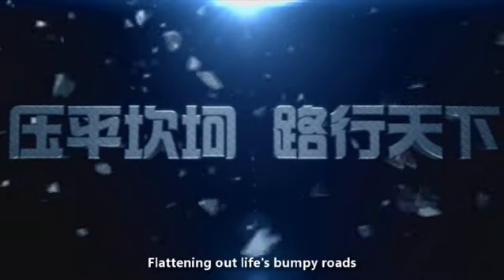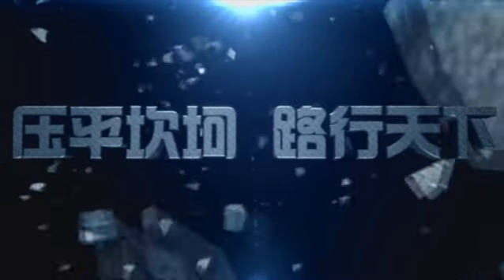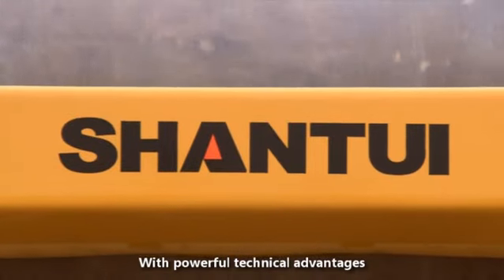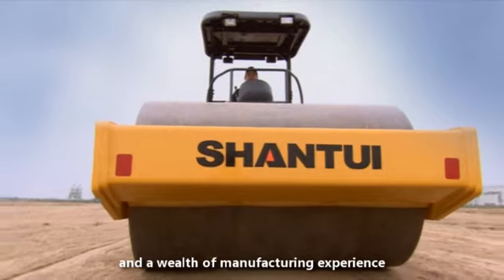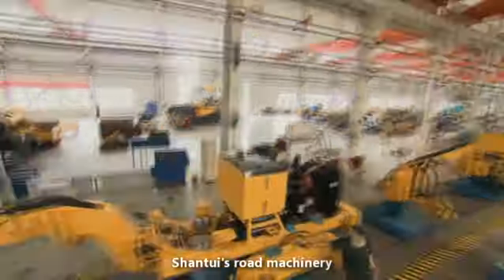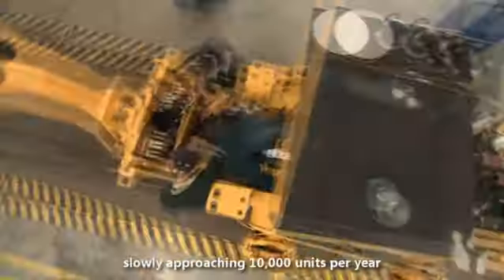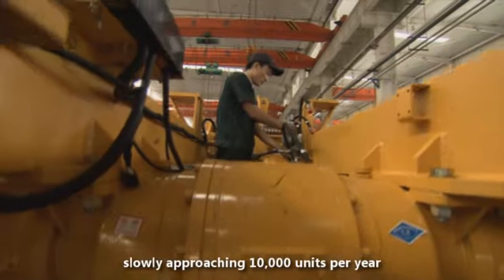Flattening out life's bumpy roads — with powerful technical advantages and a wealth of manufacturing experience, Shantui's road machinery output and sales are gradually increasing, slowly approaching 10,000 units per year.